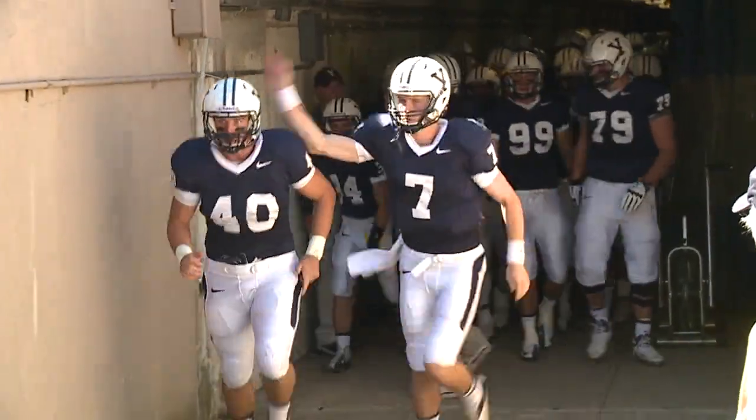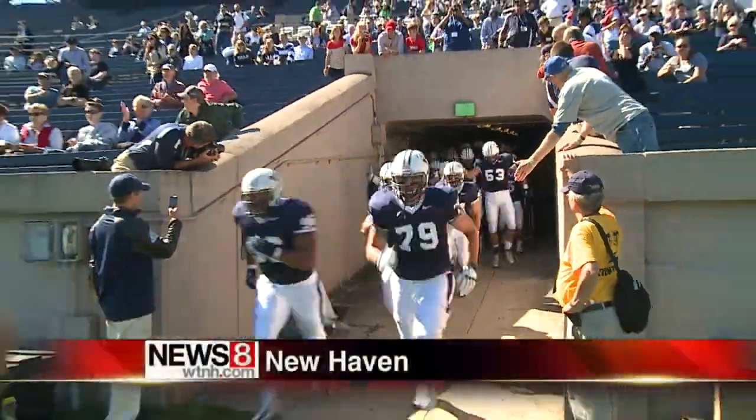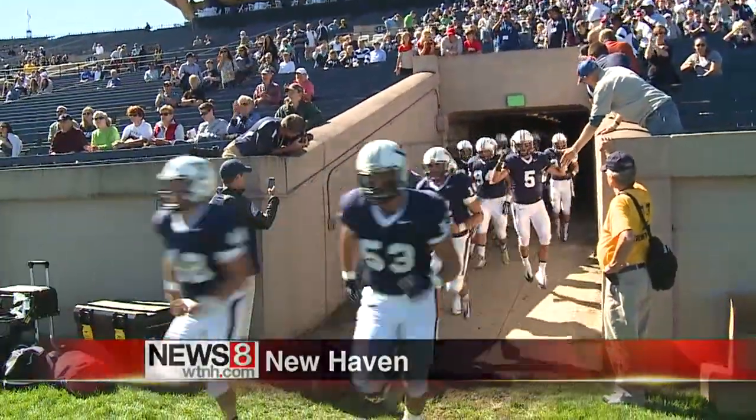Ivy opener for the Yale football team. Cornell at the bowl this afternoon. The Big Red have a potential NFL caliber QB under center in Jeff Matthews. Beautiful day to take in the game. Good crowd, too. And they got their first look at the 2013 Bulldogs.